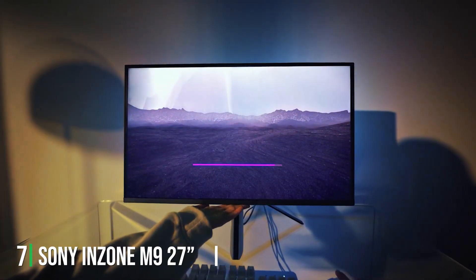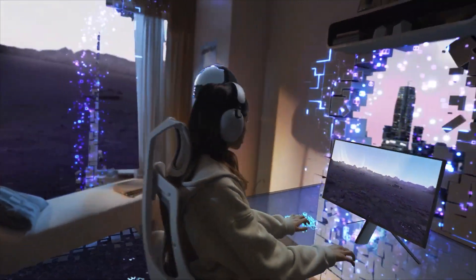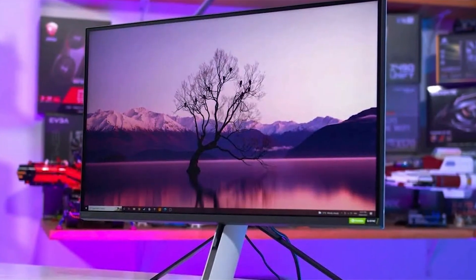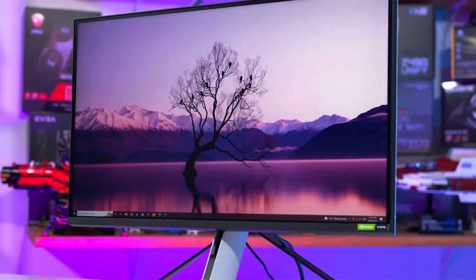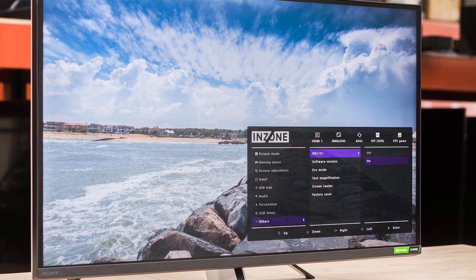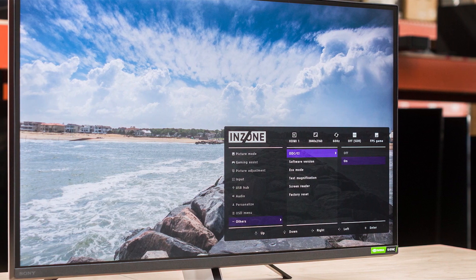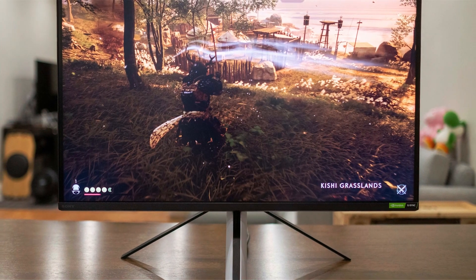Last but certainly not least, at number 7, we have Sony's Inzone M9. This product is a masterpiece that redefines what gamers can expect from a high-end monitor. Boasting a 27-inch display with 4K resolution and HDR technology, the Inzone M9 promises a breathtaking visual experience with deep blacks, bright whites, and a color range that makes every scene come alive. The design is sleek and minimalist, and this monitor is built to serve the needs of the most demanding gamers.